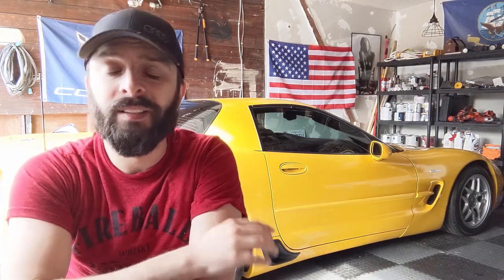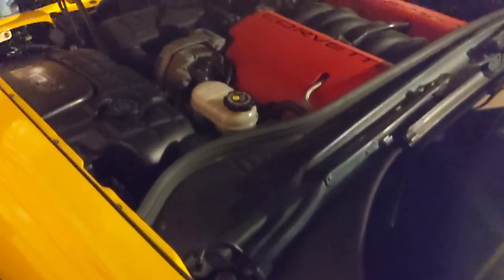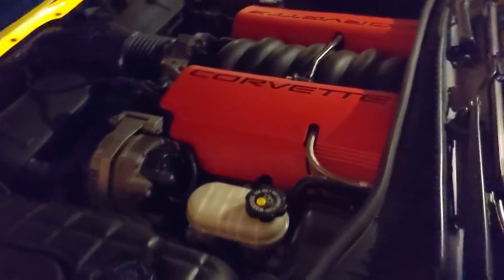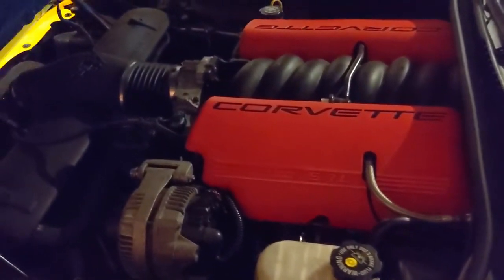The exhaust doesn't really come through that well on the cold startup recording, but this thing is obnoxiously loud. I like a loud car, but it's almost too loud. When I started it and was driving home I was like, I don't know if I can live with this. It's been about a week and it's kind of grown on me - I kind of like it. I'm sure my neighbors aren't too fond of it, but whatever.